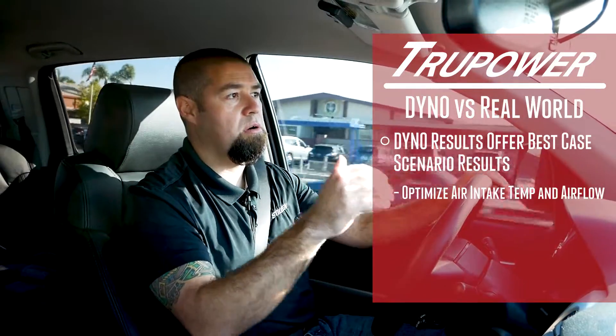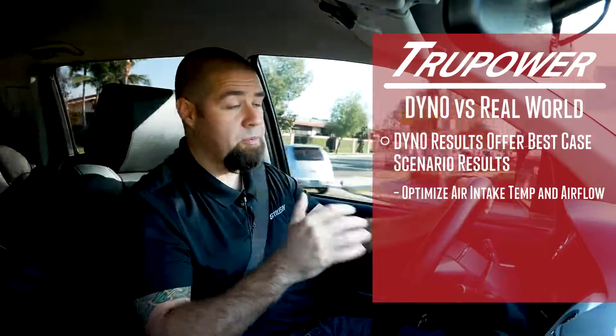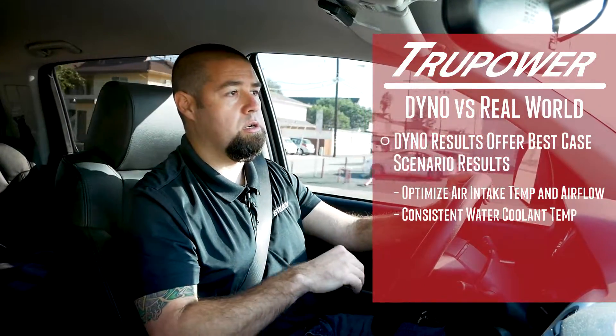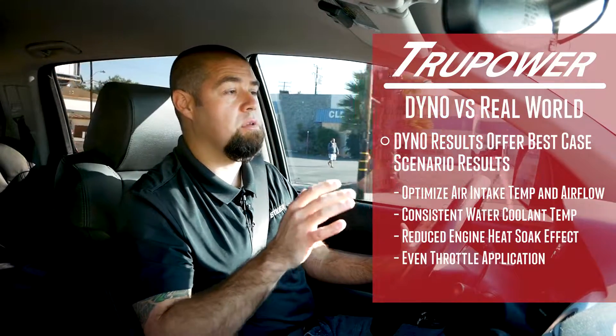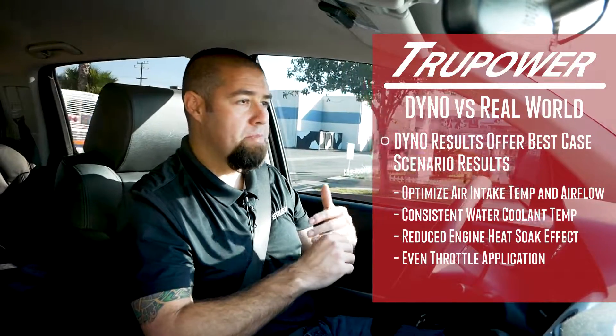That's why we've really been focused so much on maintaining those consistent intake air temperatures. The dyno will tell you your best-case scenario — if you have your optimum or optimized intake air temperatures, good consistent coolant temperatures, and everything really the way it could ideally be, it gives you a good consistent measurement to get averages off of.